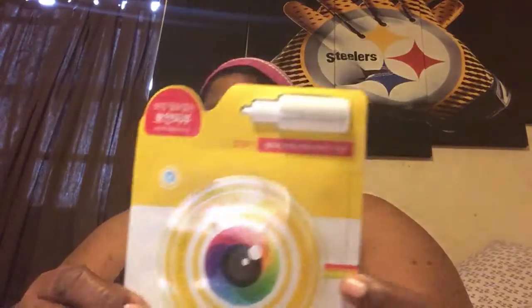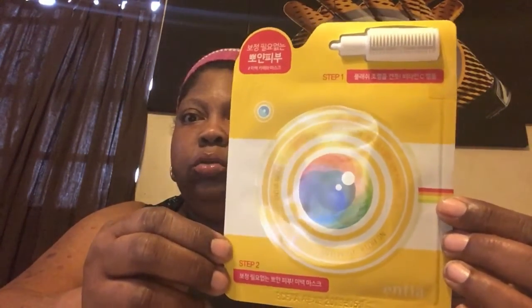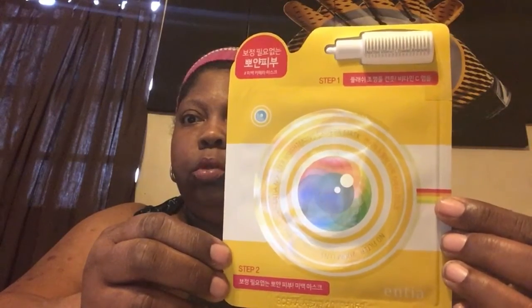The first one is a brightening mask. The second one is a two-step — I've never seen one like this — a brightening camera mask. This one is a two-step, no filter zoom lens. This one is interesting.